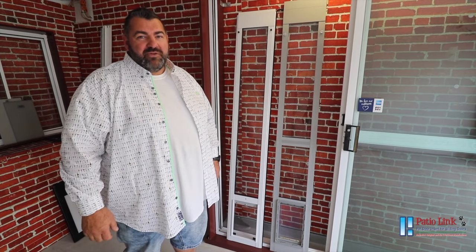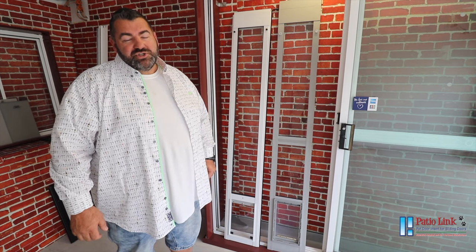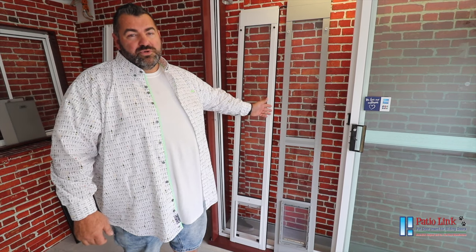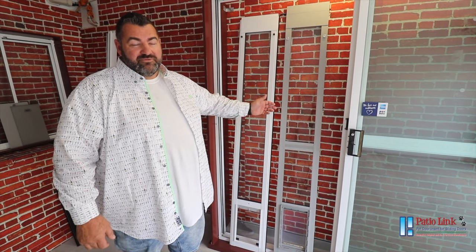Hi folks, my name is Lou. I'm here from Paddy O'Link Pet Doors and we're here to give you a comparison. We've had a number of questions regarding the differences between our door and one of the other leading pet doors purchased in a leading hardware chain in Australia. So I'm here to show you the differences.